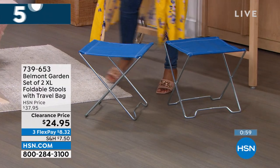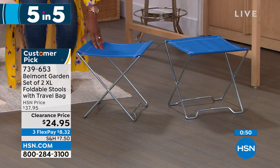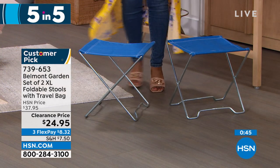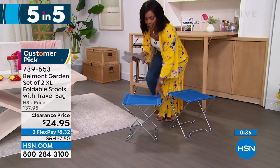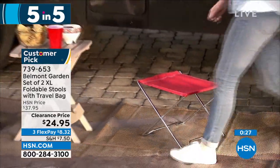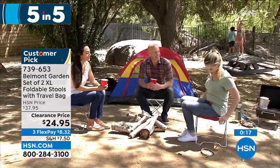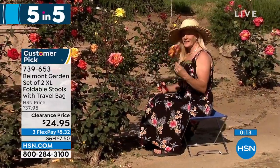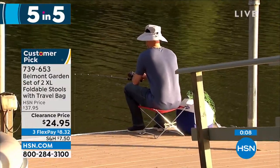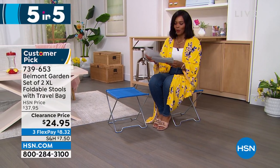Moving on - Belmont Garden brings us a set of two extra large folding stools. Great for the park, soccer games, fishing, or the beach when you wish you had somewhere to sit that didn't involve the ground. You're getting two. They're not always a chair if you don't want them - they could be a little table or surface. Or just fold them up and keep them in the back of your car. They take up no space when not in use. Item number 739-653 in your choice of blue, teal, or red.